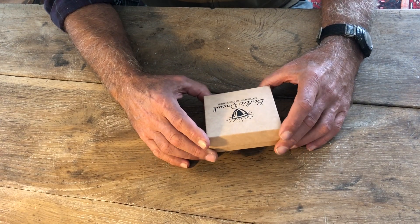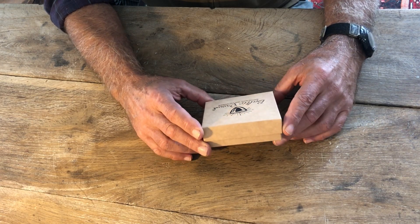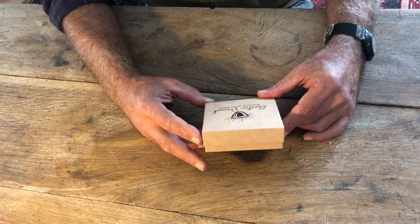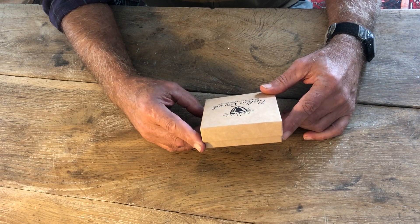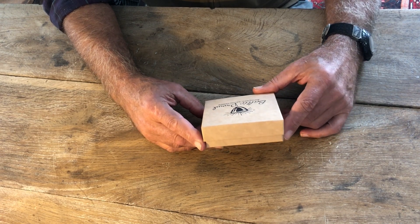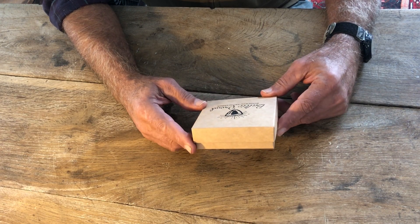Hi folks, I'm here today. I'm going to show you a package I just received from Amazon. I bought a Baltic Proud teething necklace, an amber teething necklace from Baltic Proud, and let's check it out.